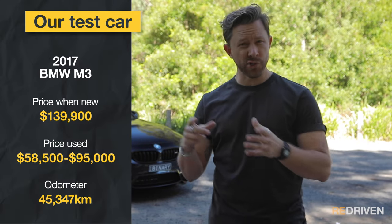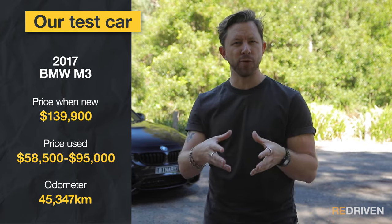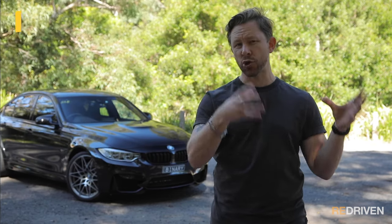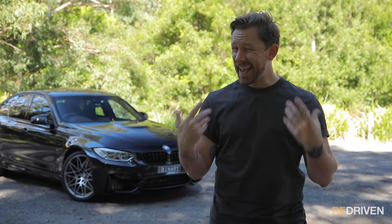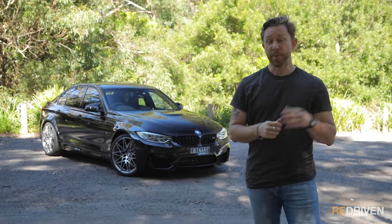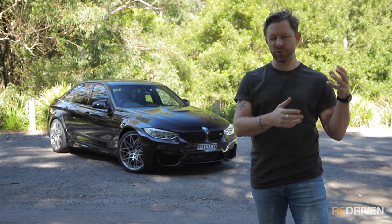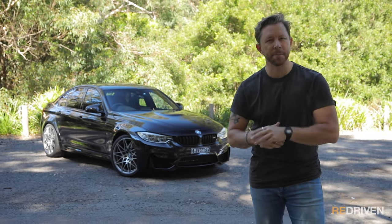This generation M3 is also available as an M4. Basically, the M3 is the sedan and the M4 is the same mechanicals underneath, but with a coupe or convertible body shell. It's been available in a whole host of different special and limited editions. Both the M3 and the M4 received some upgrades in 2015 and 2017, which were just some aesthetic and tech updates.